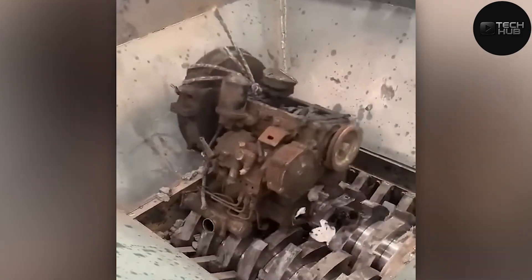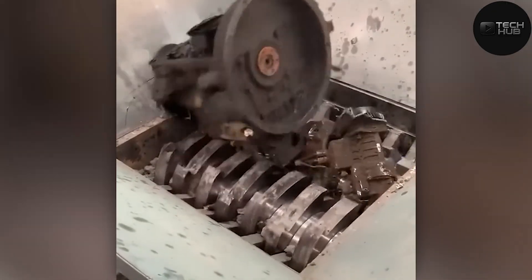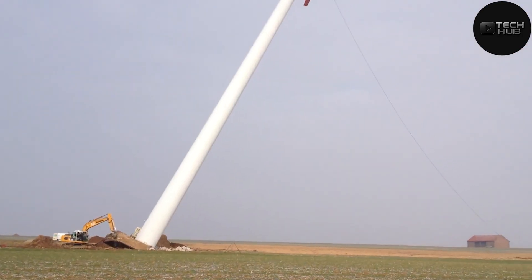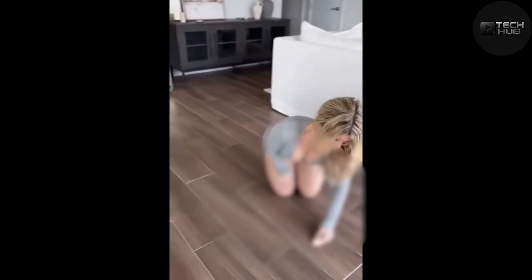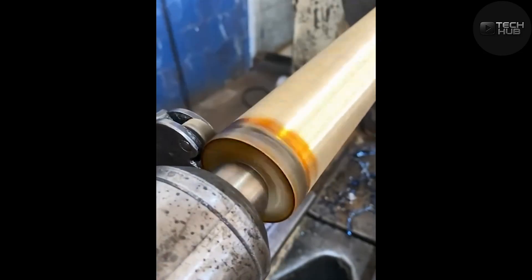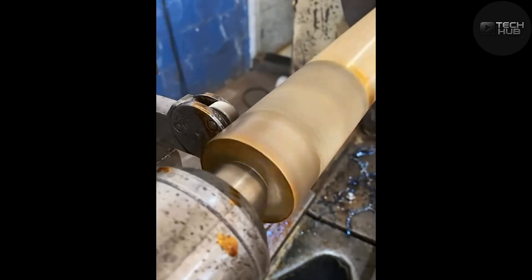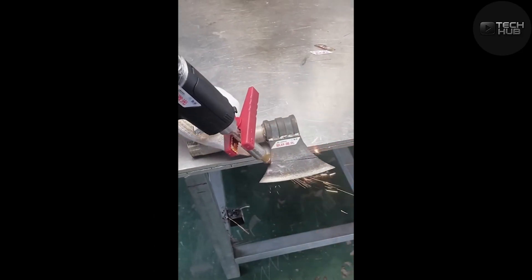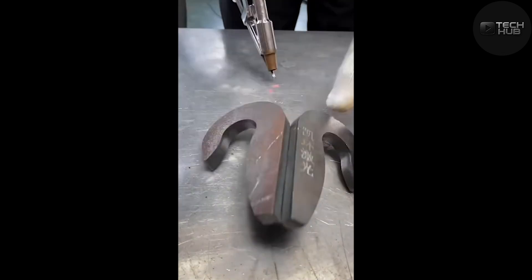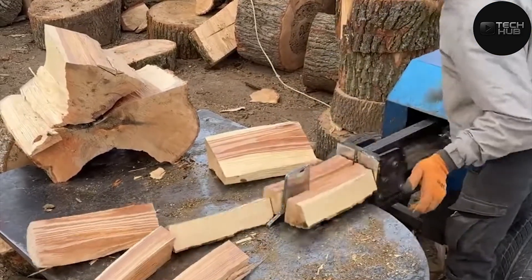If that engine had feelings it would be terrified — that shredder is brutal. This powerful wood carving machine cuts with effortless precision, pure artistry in motion.